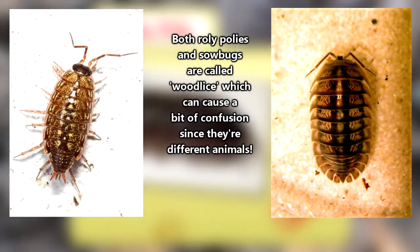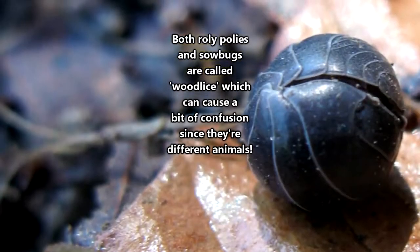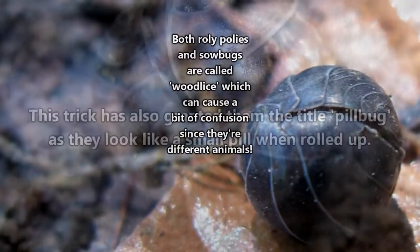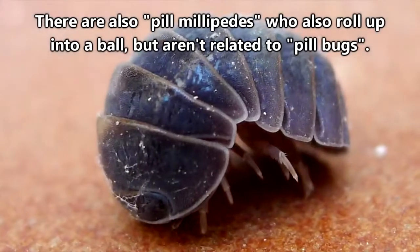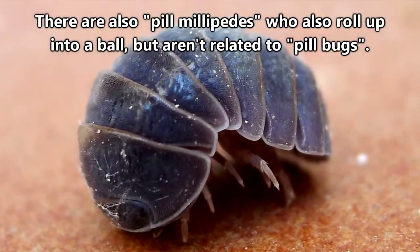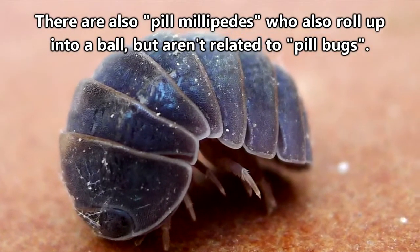Roly-Poleys look similar to sow bugs, but they're different in that they can roll up into a ball — a trick that has earned them the common name we're going by on this episode. This rolling behavior is dual-purposed in that it is defensive and it helps retain moisture.